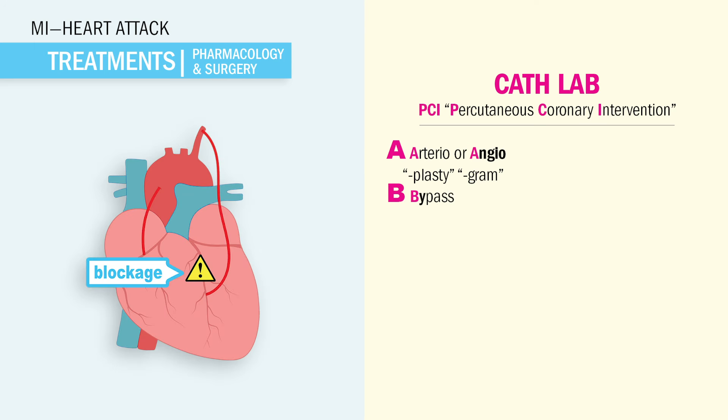Bypass, also called open heart surgery, requires more recovery time — around 3 to 5 days in the hospital. Words including bypass, like coronary artery bypass graft, or even MIDCAB — minimally invasive direct coronary artery bypass grafting — usually have a shorter recovery time because there's a smaller incision in between the ribs.